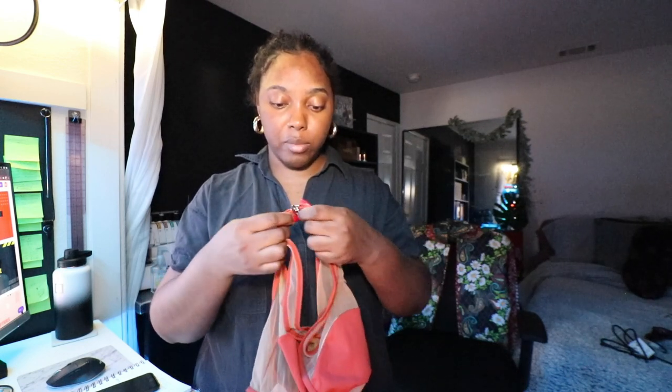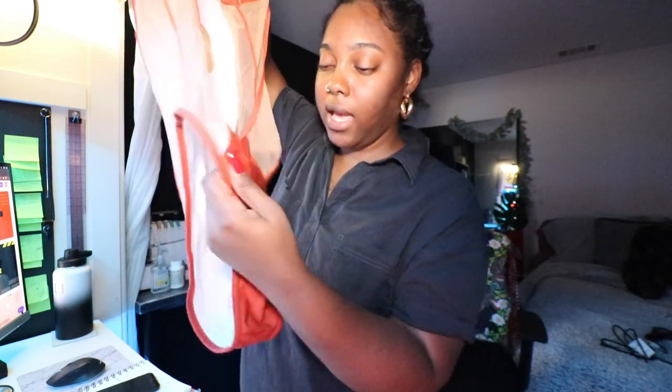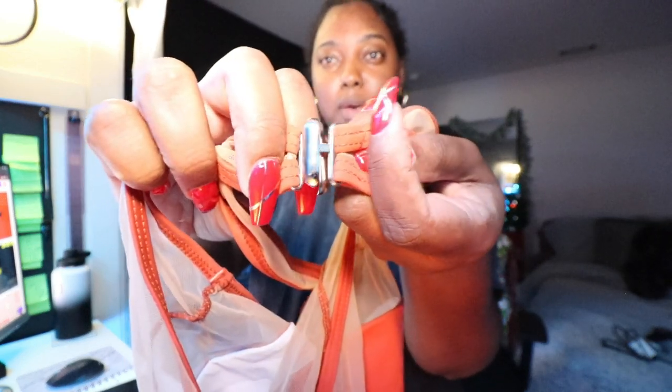This is another one-piece swimsuit that I'm going to be adding to the site. It has mesh — solid mesh panels on the side. This one is high cut and it has a cute little cheeky bottom. I tried this one on in my size and the coverage is actually pretty good — it's not as cheeky as my other ones, but it's super cute. Again, true to size. It has a clasp closure in the back.